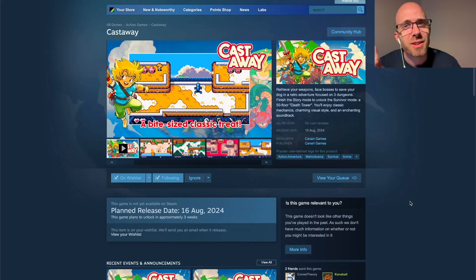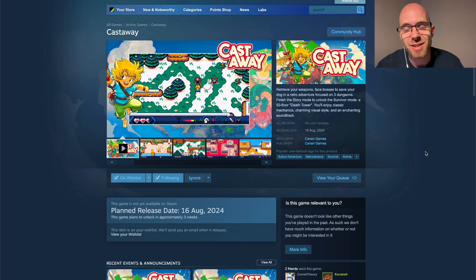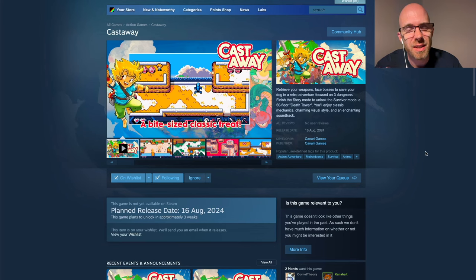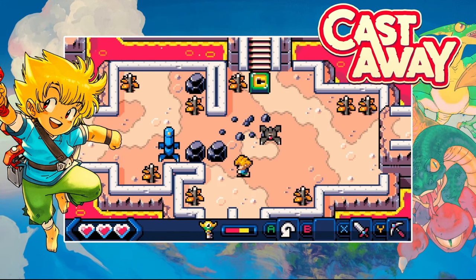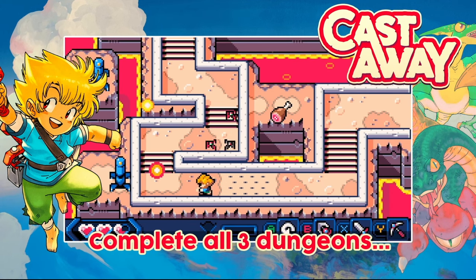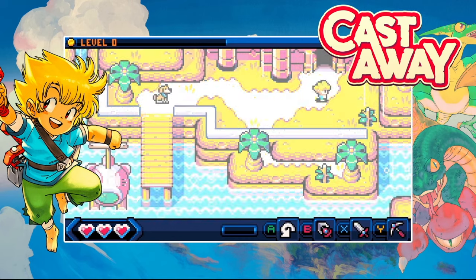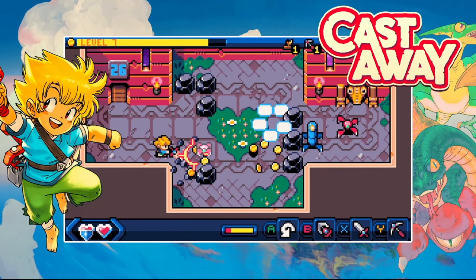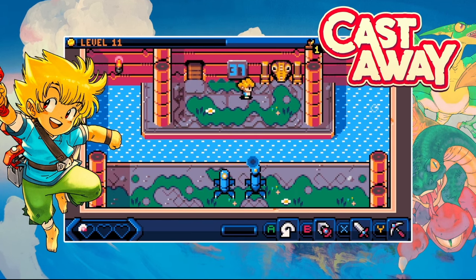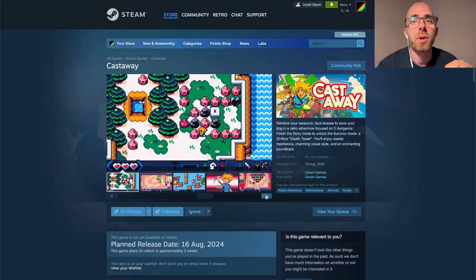Welcome back to another episode of Pixel Art News. We're gonna start with Castaway, which just got a release date — it's gonna come out on August 16th, done by the wonderful Johan Wienet. Retrieve your weapons, face bosses, and save your dog in a retro adventure focused on three dungeons. Finish the story mode to unlock the survivor mode, a 50-floor death tower. You'll enjoy classic mechanics, a charming visual style, and an enchanting soundtrack. Really minimalistic, beautiful stuff.